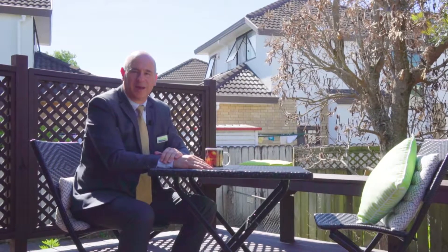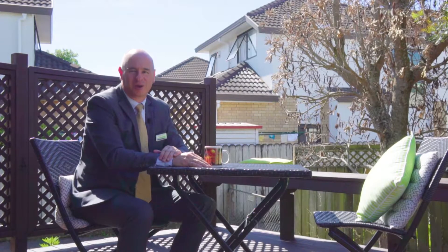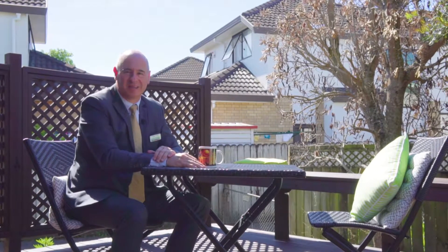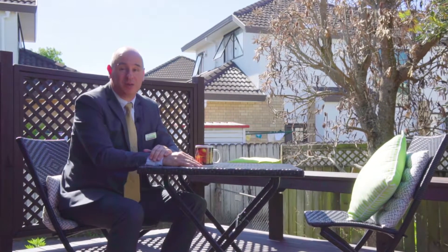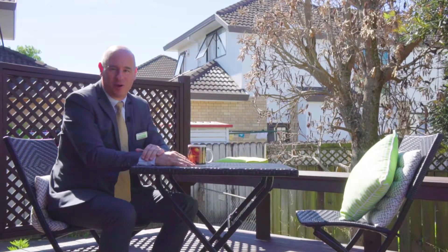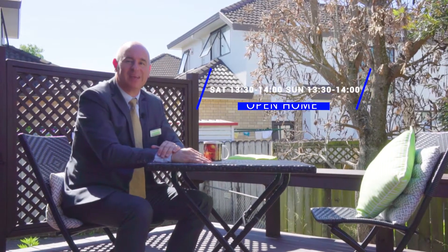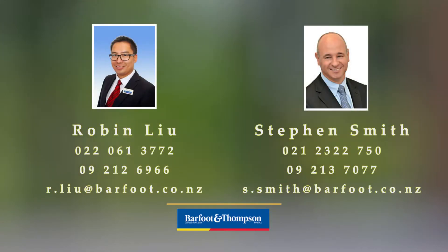I hope you have enjoyed our tour of 98 Elliott Street. If you are looking for a cute, cosy, comfortable home in the centre of Howick, this is one property you must view. I look forward to seeing you here at our open homes on Saturday and Sunday from 1.30pm until 2pm. See you here.